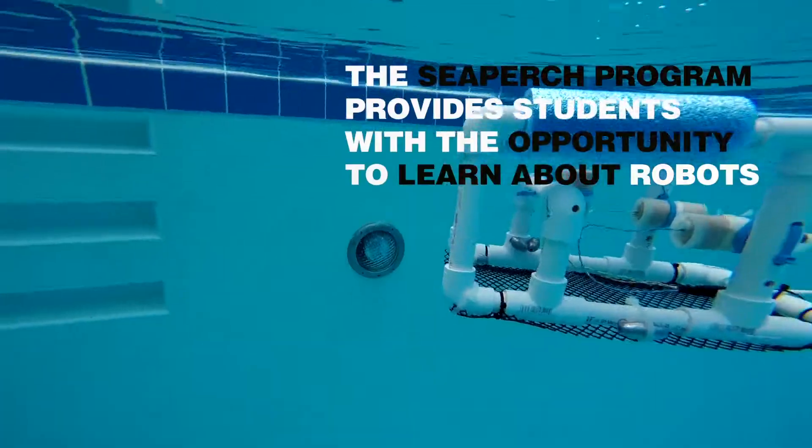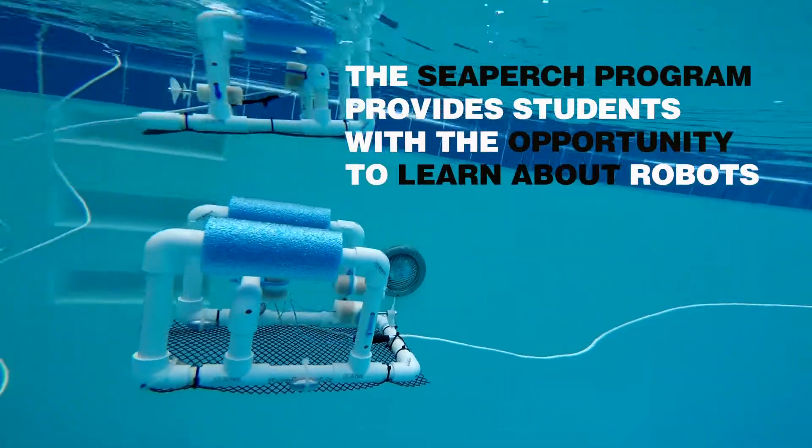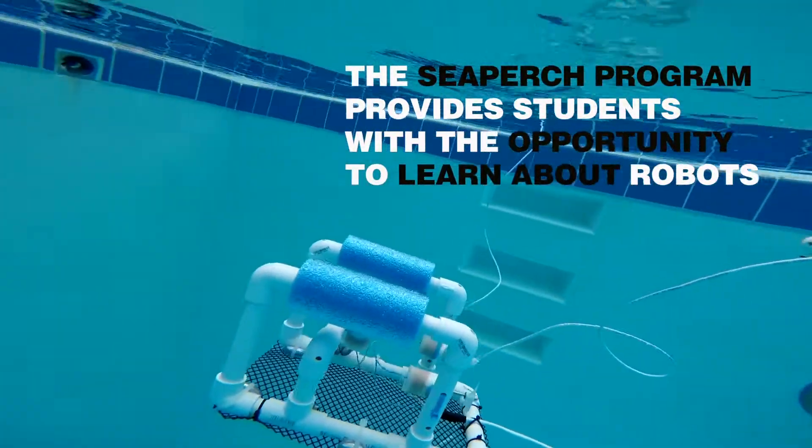I'm Becky Stacey. I'm a technology teacher at McKeel Academy of Technology, and we decided to build CPERCH ROVs — remote-operated vehicles.